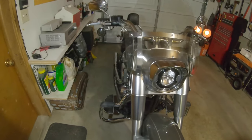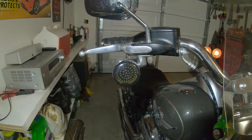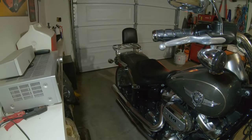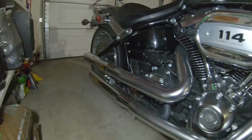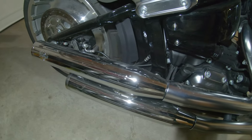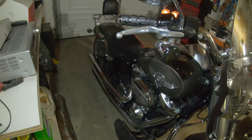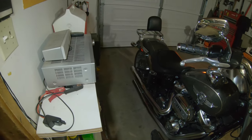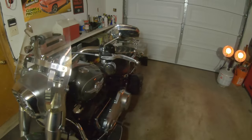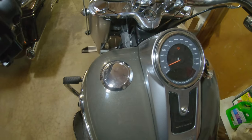Swinging around to the other side, we've also got the LED front blinkers — again, Amazon specials, nothing fancy. They were cheap so they will get replaced. Along the side here, we have the Vance and Hines Eliminator 300 slip-ons. Those were already on the bike when I bought it. The only thing I've done is pull the end cap and remove the packing material.